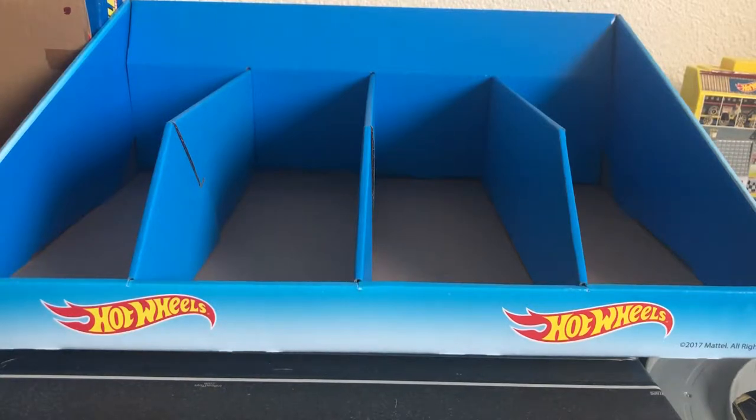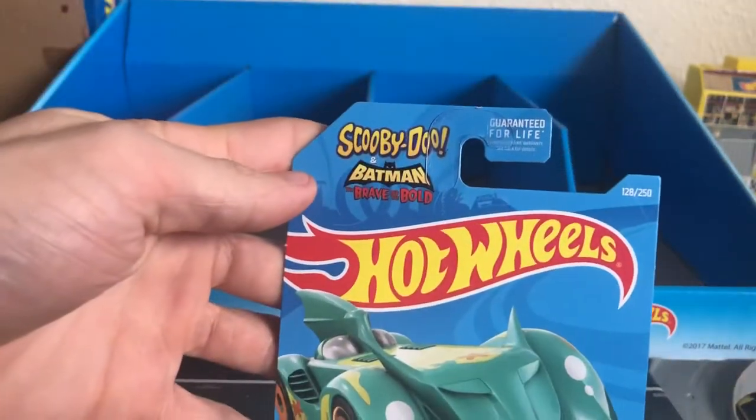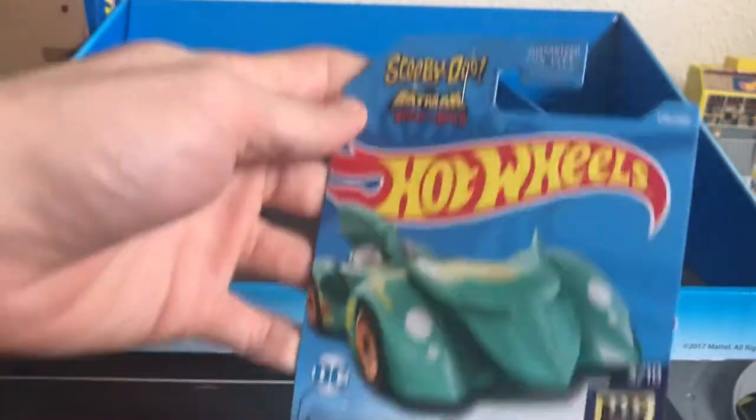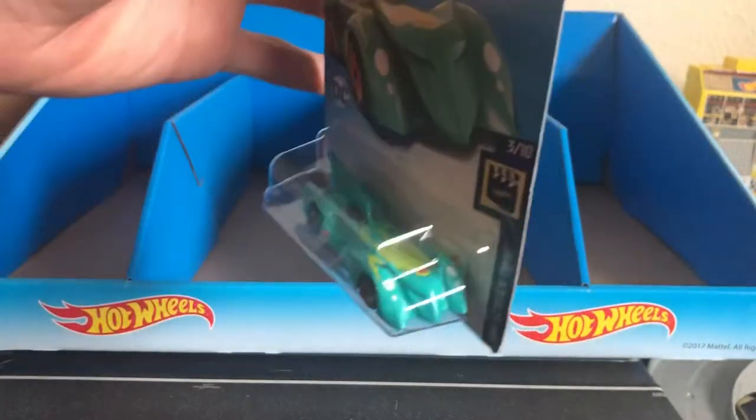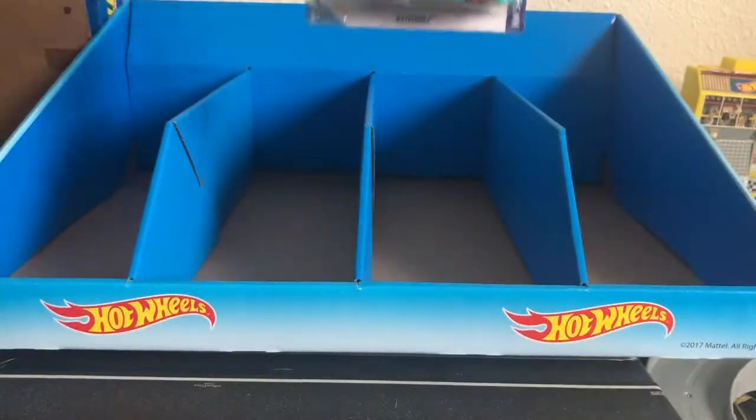First off we're going to start with the Hot Wheels Screen Time Batmobile. This is the Scooby-Doo Batman crossover. It's pretty cool. I like the wheels — makes it look really good.